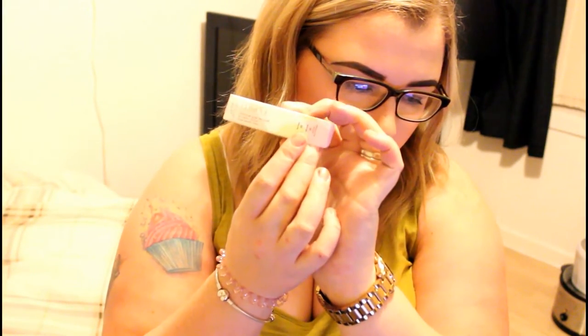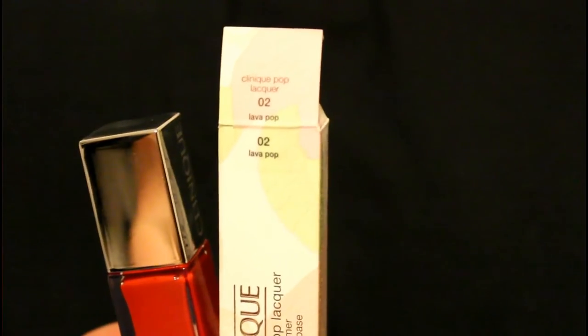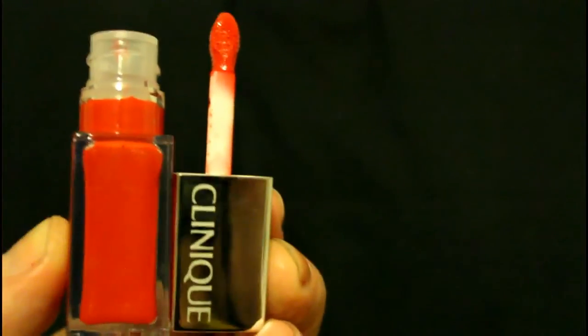I also got a Clinique Pop Lacquer. It's a lip colour and primer from Clinique, and this is in shade Lava Pop. It's actually really, really gorgeous. I'll do a wee cut-away with this in a sec. When I was there, I also got the lip colour I'm wearing right now, and that's from Estee Lauder. The Clinique lip colour was £11.25.